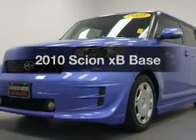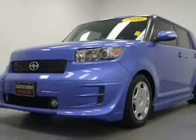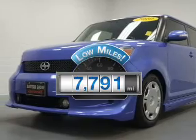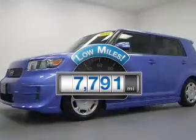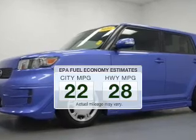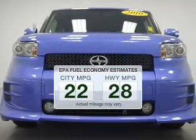Get noticed in this 2010 Scion XB. This is the set of wheels you've been looking for. A low odometer reading makes this vehicle a great value at this price. In the city or on the highway, you'll spend less time at the pump with this fuel-efficient vehicle.